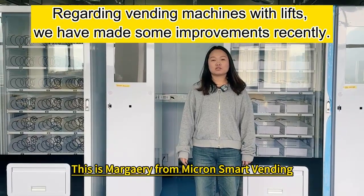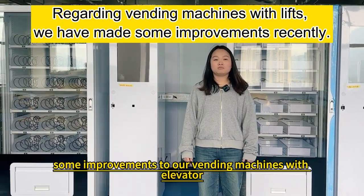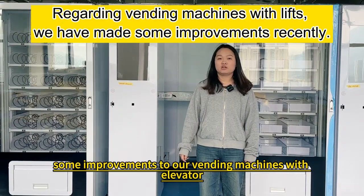Hello everybody, this is Marjorie from Micron Smart Vending. Recently we have made some improvements to our vending machines with the elevator. Let me show you.